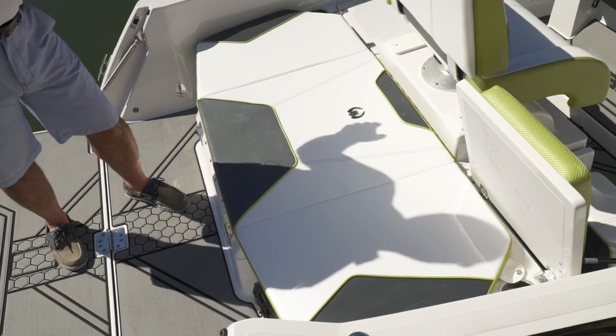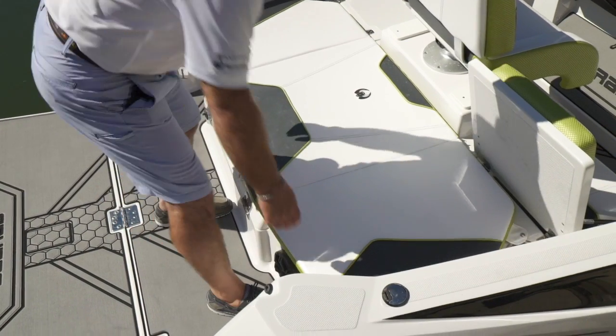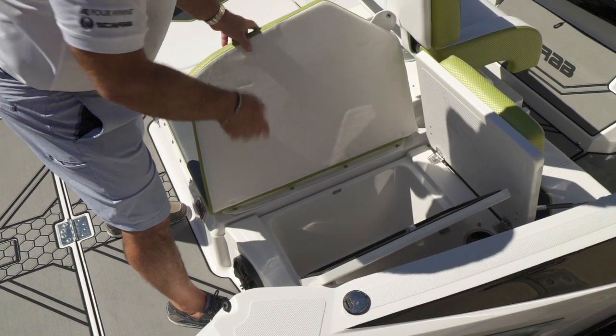Here we have an optional cushion stern lounge that spreads across the boat, and everything underneath is still easy to access. Lift the cushion and you have storage underneath. This can be a bait well or a cooler — drains right out.